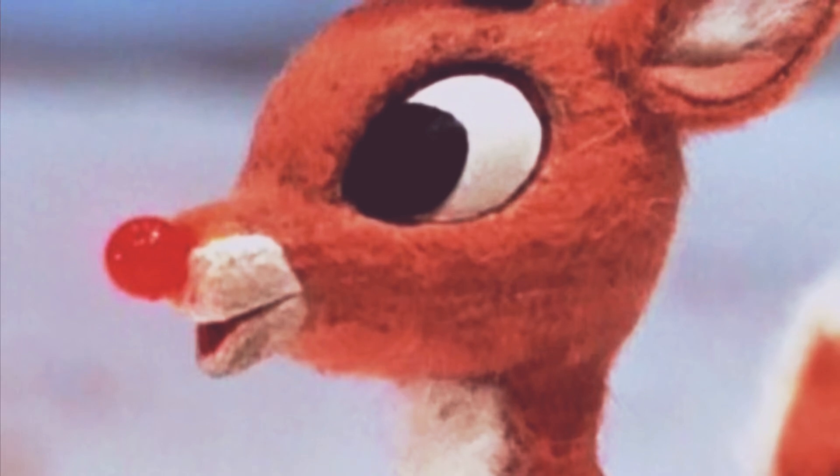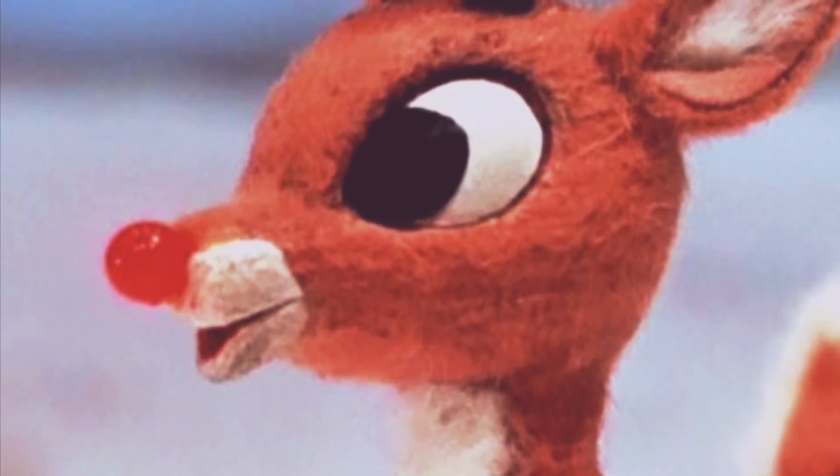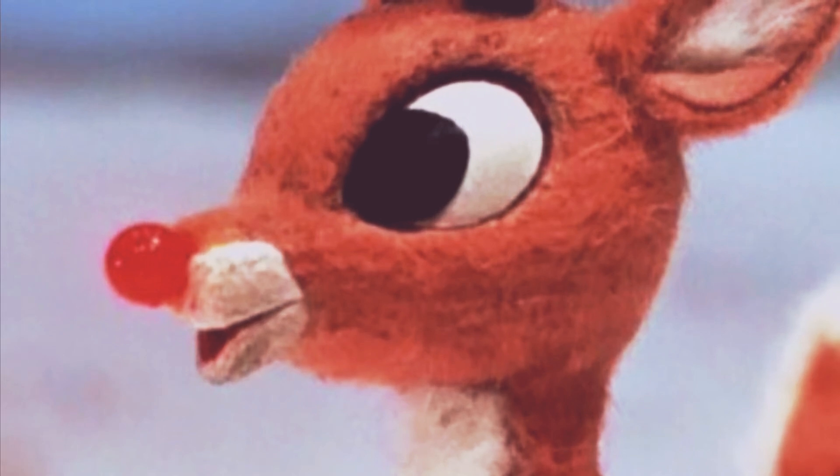Rudolph the Red Nosed Reindeer. Though it is not Christmas during the time of this video, what made my mind boggle was a simple question: what makes Rudolph's nose glow? And chances are you're thinking about it too.